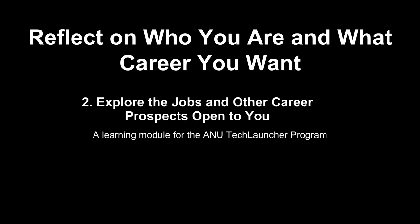Reflect on who you are and what career you want. Part 2. Explore the jobs and other career prospects open to you. These are notes for the Semester 2, 2021, Work Portfolio Package at the Australian National University, Computer Science Tech Launcher Program.